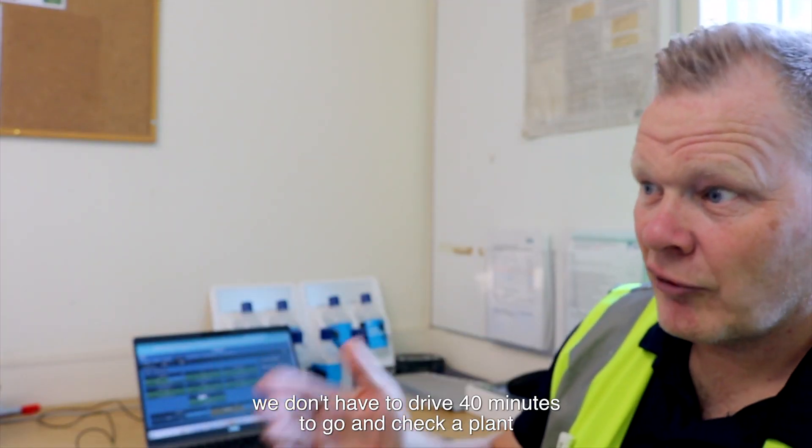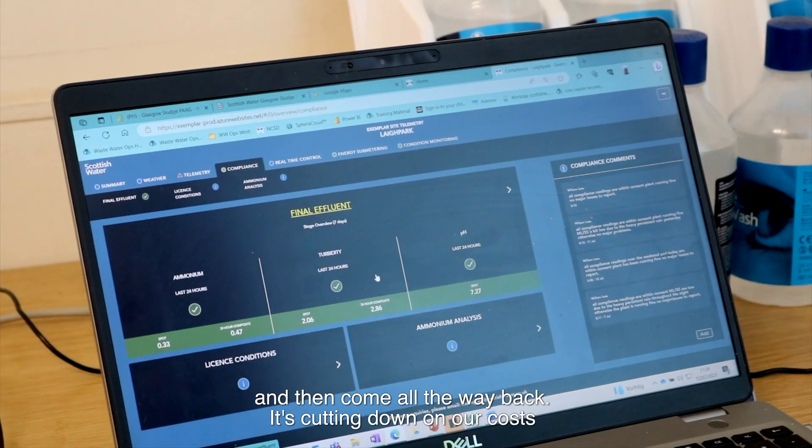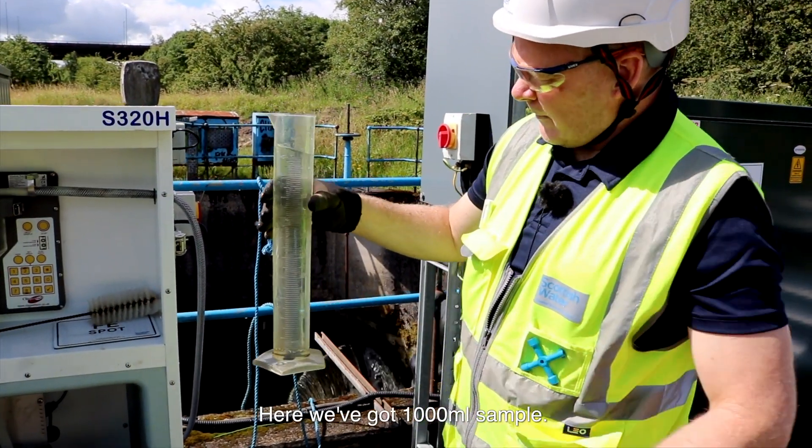We can tell from just looking at a screen how well a plant is running. That means we don't have to drive 40 minutes to go and check a plant and then come all the way back — cutting down our costs and our carbon footprint, as we're not having to drive everywhere.